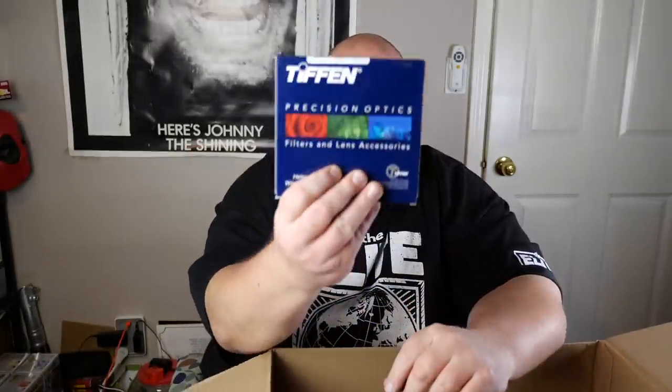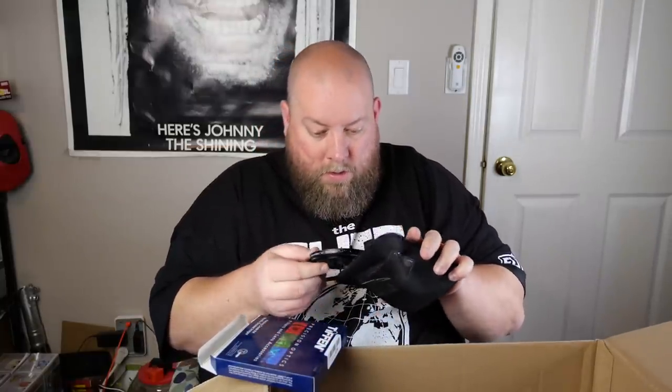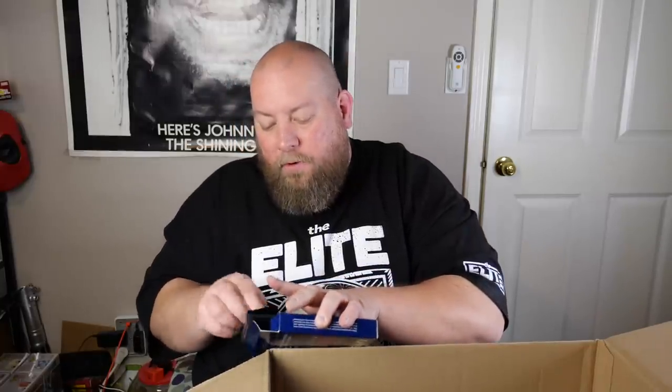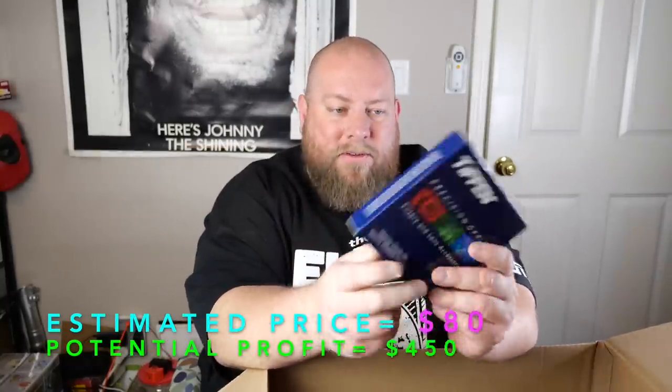Next we have some precision optics — filters and lens accessories. It's a Tiffen filter and lens accessory set with an extra lens. Some of this camera filter stuff can get kind of pricey. I'll have to research it and update the price below, but it's probably a decent item.